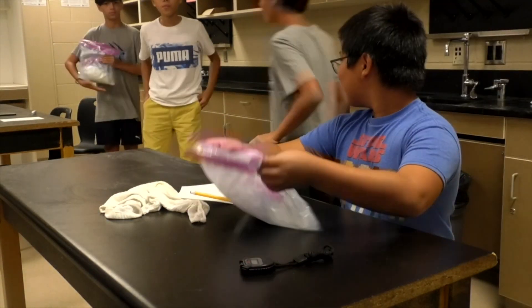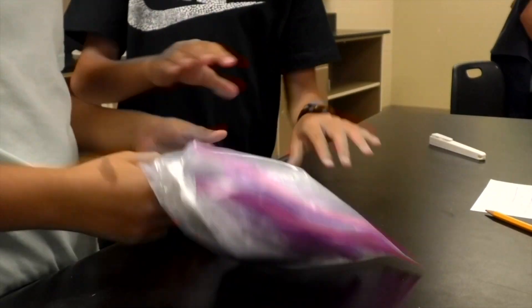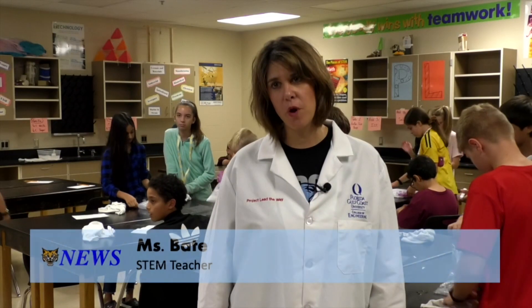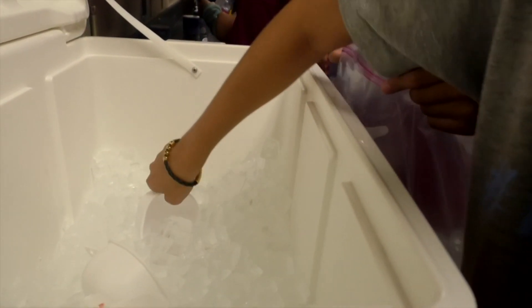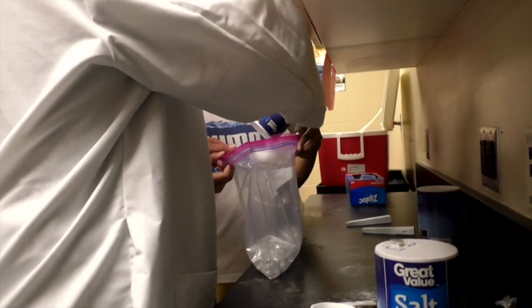Everyone loves ice cream, but if you ever wanted to make it, Ms. Bate is teaching all of our students the importance of chemistry while allowing them to make their very own delicious ice cream. Today for our STEM 1 of Project Lead the Way, we've learned about applied chemistry and we learned the difference between a chemist and a chemical engineer. From there we went into the chemistry of freezing point and the difference between fresh water and salt water, and how salt water lowers a freezing point.